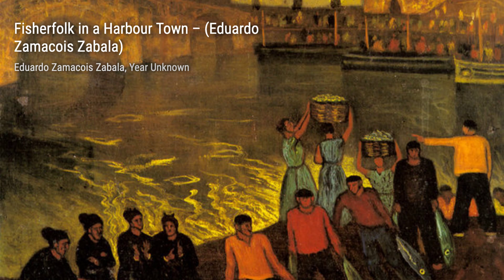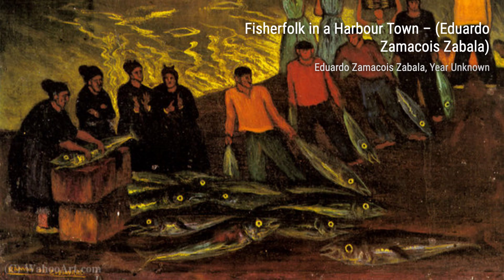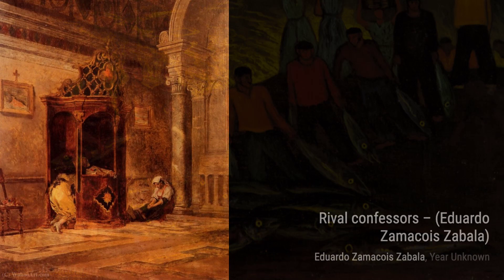Next up is Rival Confessors. Zamacois explores the theme of religious conflict, depicting two clergymen engaged in a heated discussion. The artist's skillful use of light and shadow adds intensity to the scene, making it a thought-provoking piece.